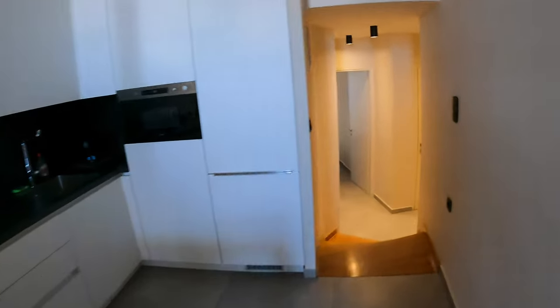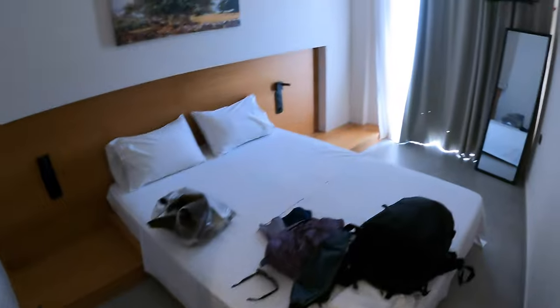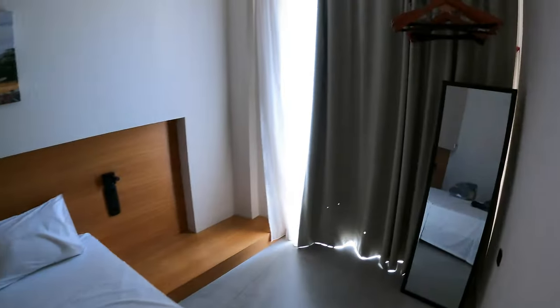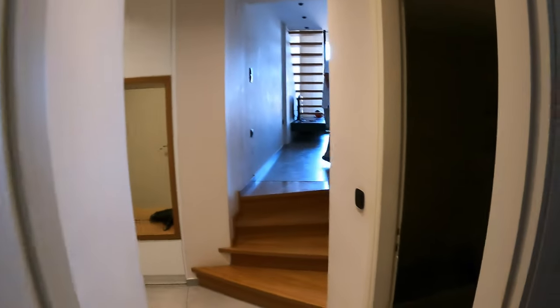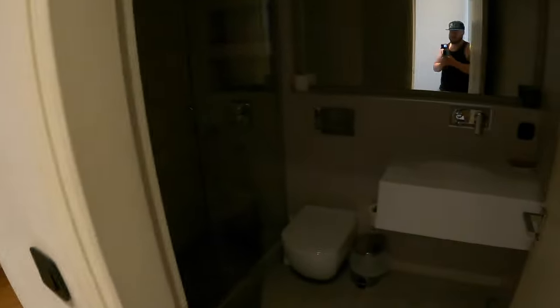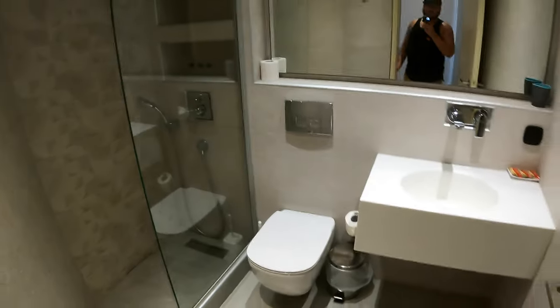Back through the little kitchen — we're not going to use it because the restaurants all have delicious food, better than my cooking. Let's check out the bathroom. Nice little room here. Bill, get out of the way — check out the bathroom, it's all very nice and modern.